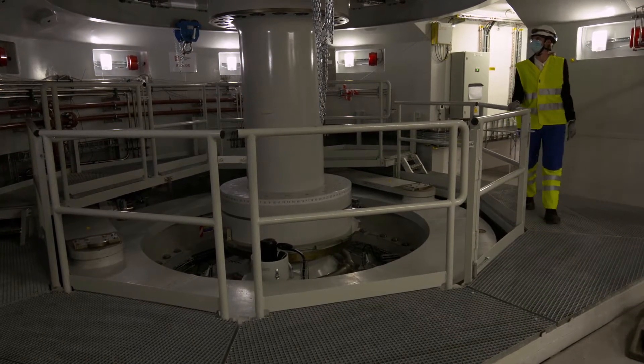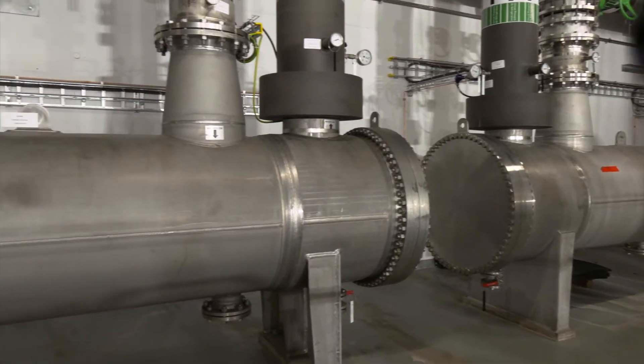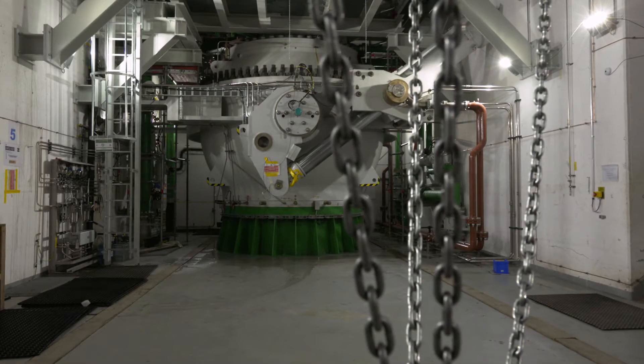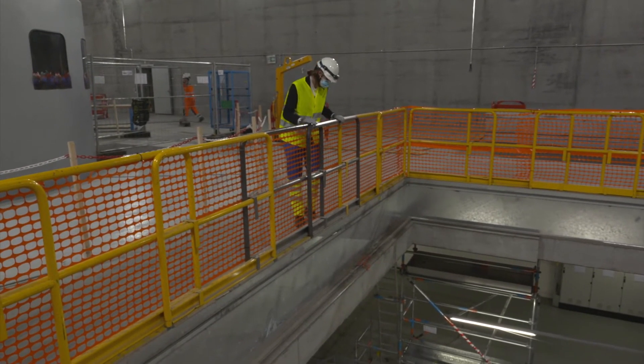Commissioned in 2020 and due to operate commercially from 2022, the plant is situated between two reservoirs and uses pump storage to balance the natural fluctuations of other renewable energy sources such as solar and wind, and the variations in consumption.